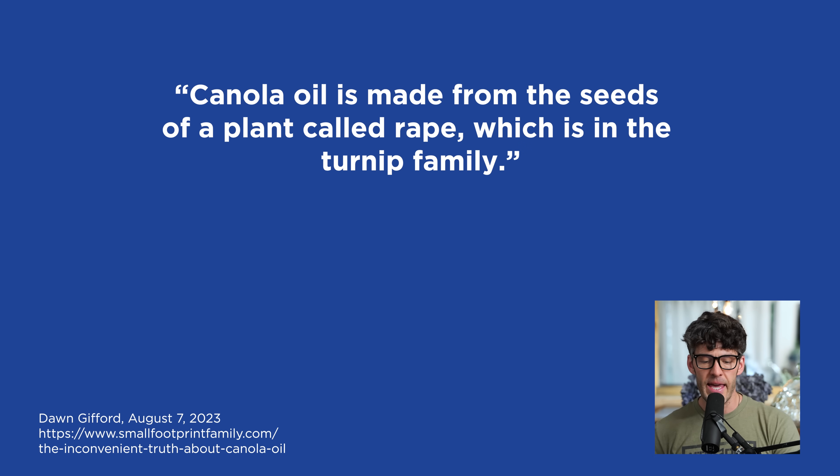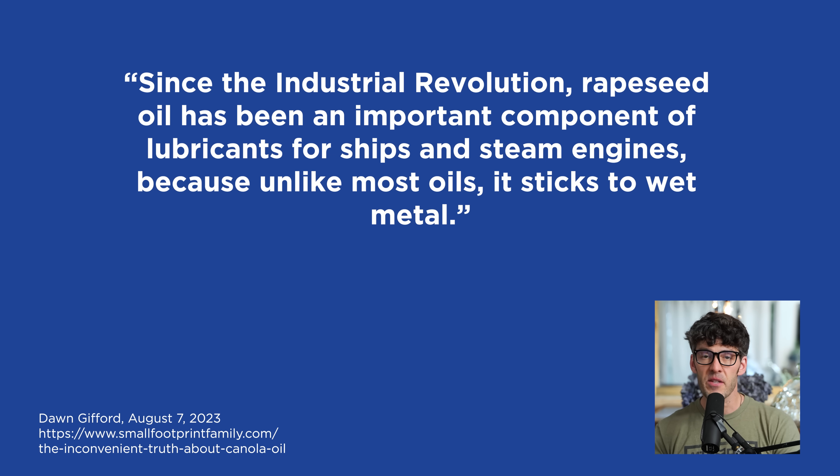Canola oil is derived from the rapeseed, and it is classified in the brassica family along with turnips, cabbage, broccoli, and mustard seeds. Since the industrial revolution, rapeseed oil has been an important component of lubricants for ships and steam engines because, unlike most other oils, it sticks to wet metal.